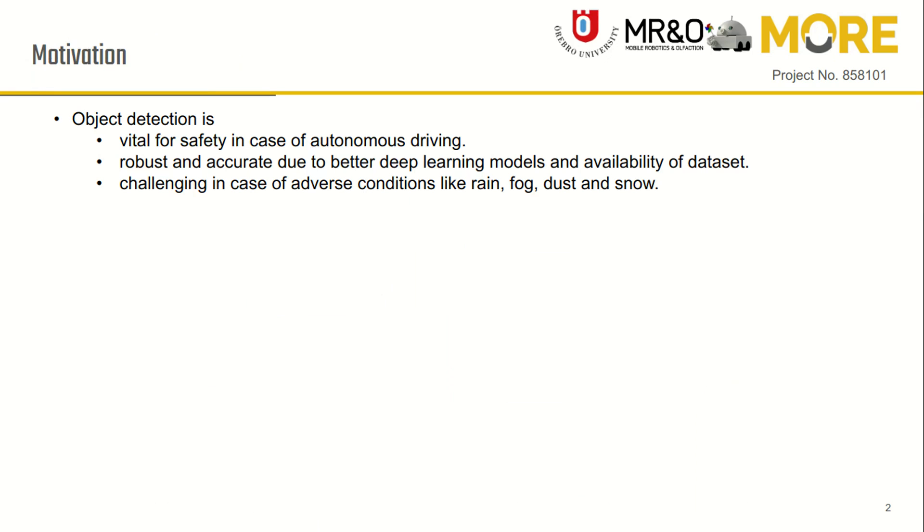Object detection is vital for safety in autonomous driving. Nowadays, object detection is more robust and accurate due to better deep learning models and the availability of vast datasets. However, adverse weather like rain, fog and snow still poses challenges.